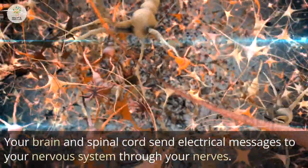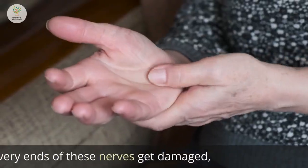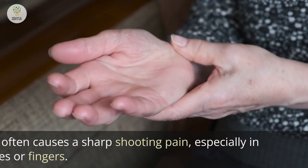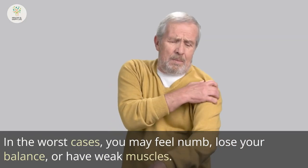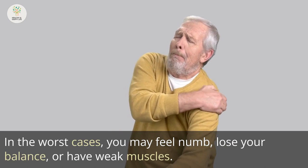Your brain and spinal cord send electrical messages to your nervous system through your nerves. Sometimes the very ends of these nerves get damaged, which often causes a sharp shooting pain, especially in the toes or fingers. In the worst cases, you may feel numb, lose your balance, or have weak muscles.